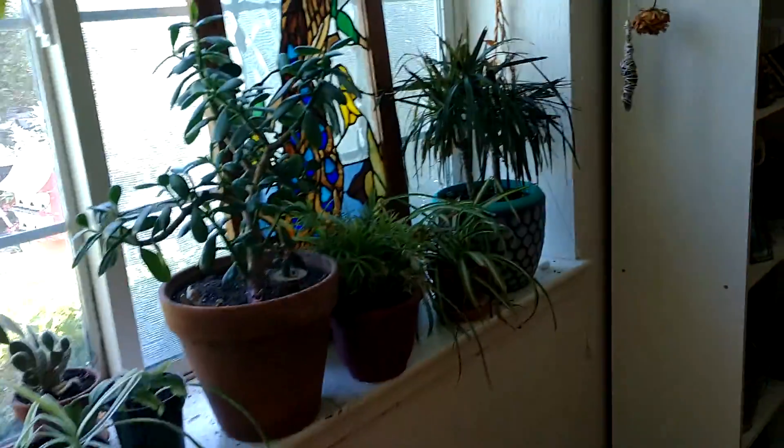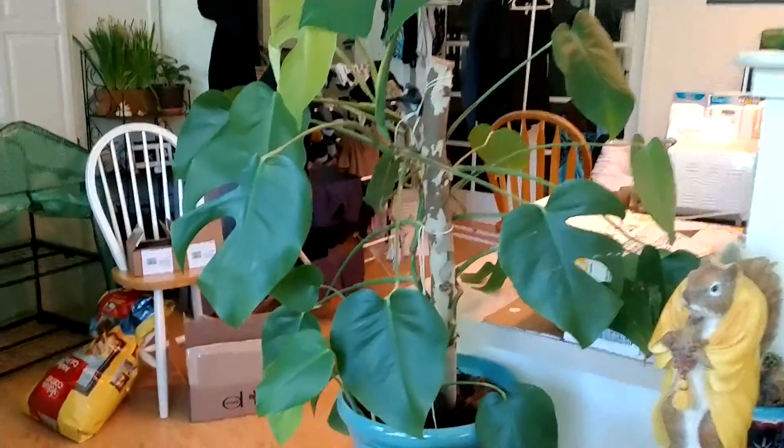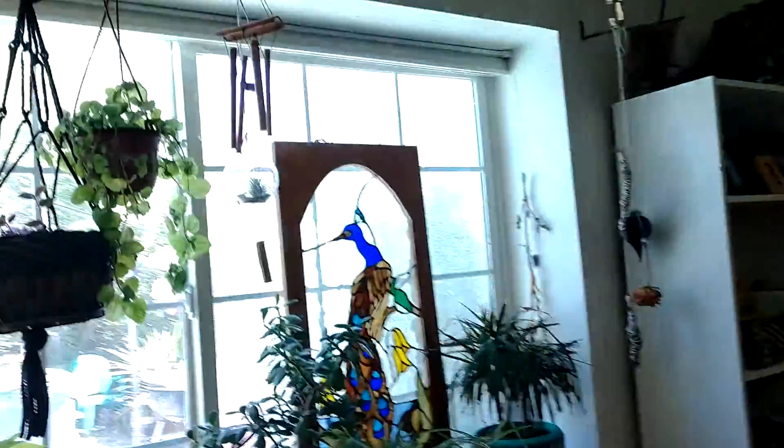There's a lot less plants in here right now because it is getting to be summer, so I've moved everything outside. And then I'll show what the outside looks like too.